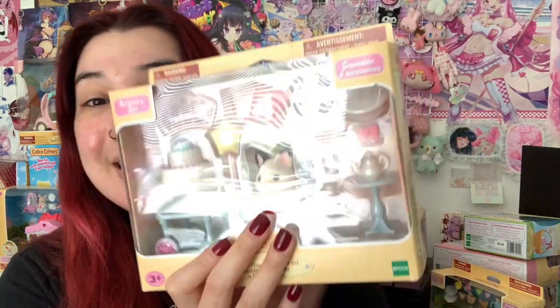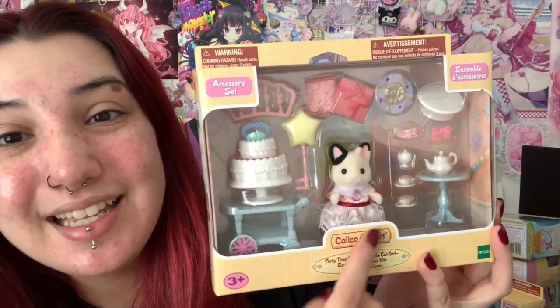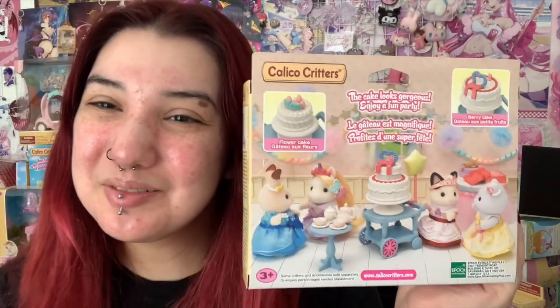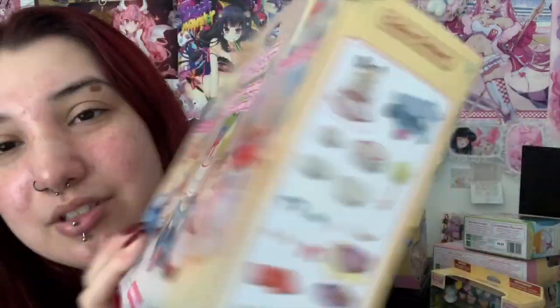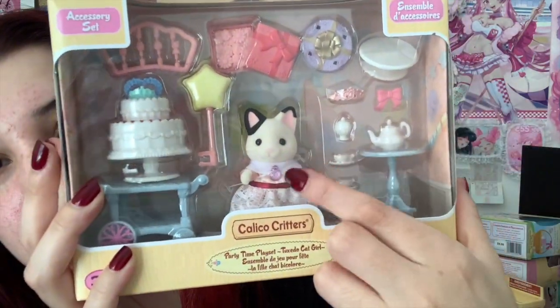We're down to my last small set. This one is the Party Time Playset Tuxedo Cat Girl. This is Lily — she's so precious. I bought this actually on my birthday or the week of my birthday. She has her little cake and then her crown and all her little tea sets. I kind of don't like the ones with real hair, but look at that — you can even add little decorations to the cake. Here are all of the little items that come with it. Her dress is stunning — she's literally jeweled up.